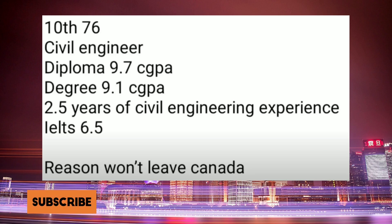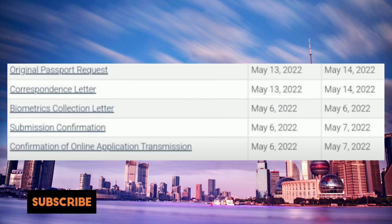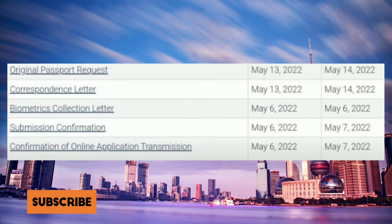Moving on, this file got the PPR really early. As you can see, applied on 6th of May and got the PPR on May 13th. I wanted to share this case because it was in the SDS category and had PTE with an overall score of 5. Congratulations on getting your PPR.